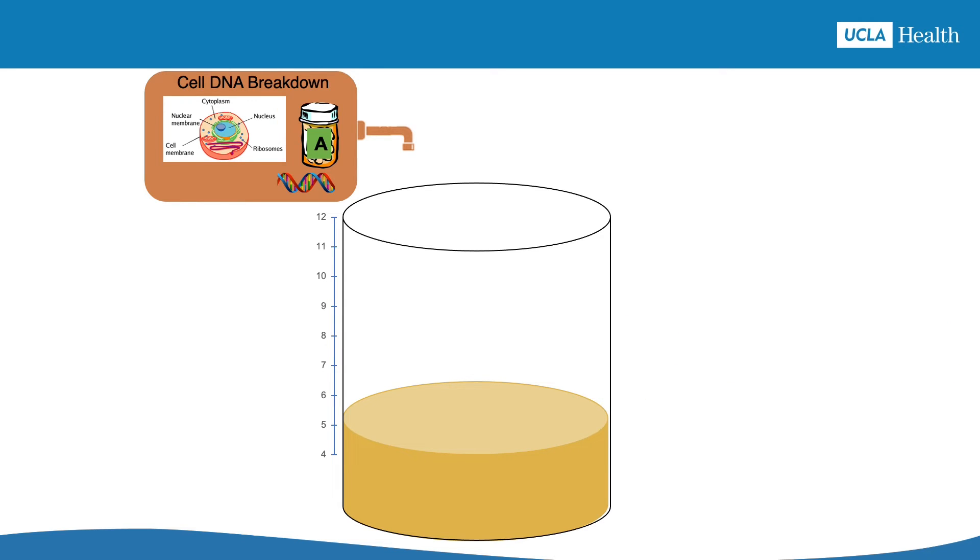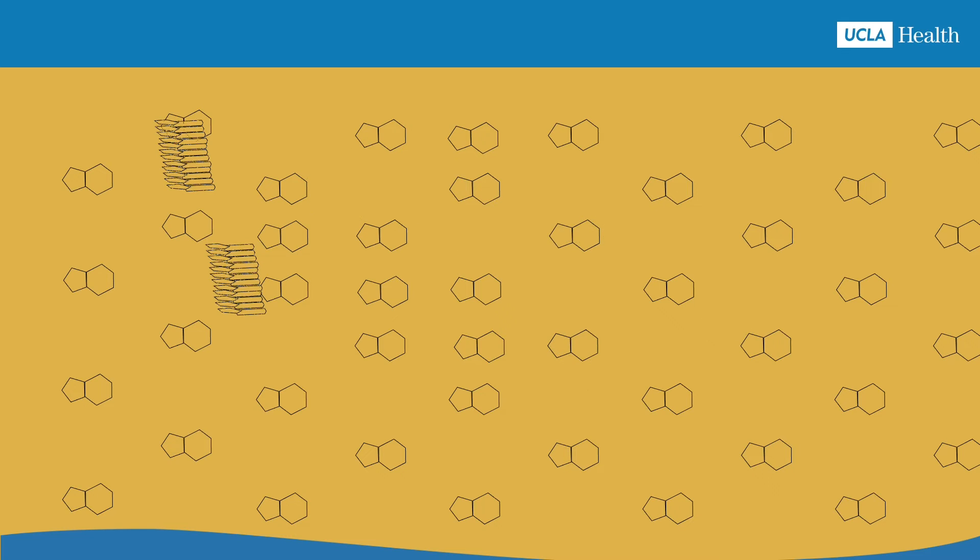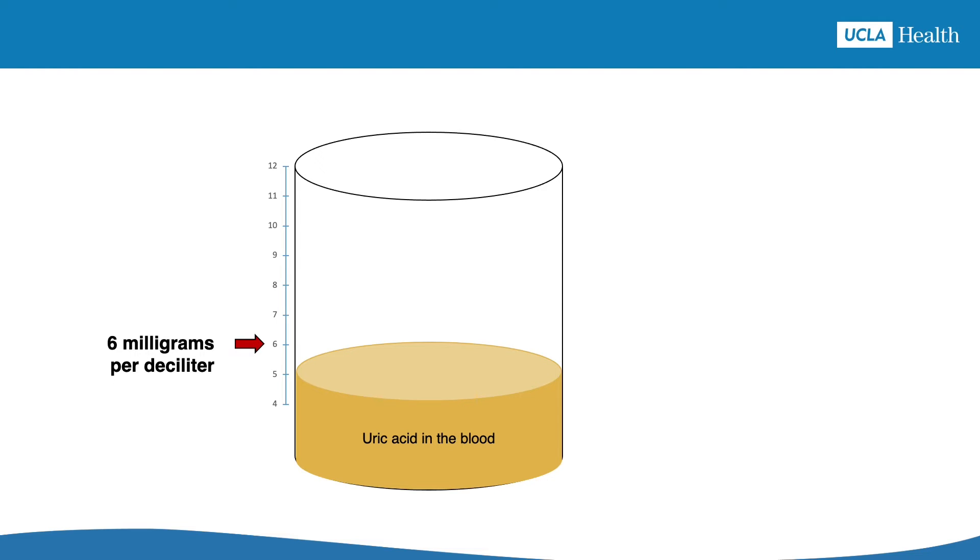With allopurinol helping to keep the uric acid level below 6, the stacks of uric acid molecules forming crystals have more space to unstack or dissolve. Once the crystals are gone, which can take many months, gout the disease is cured and there can be no more gout attacks. As long as allopurinol is helping to keep the uric acid level below 6, new crystals won't be able to form and you'll continue to live gout-free.